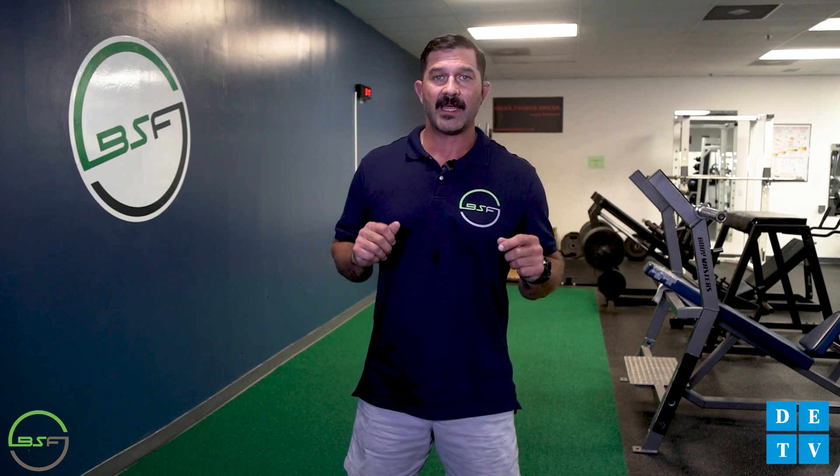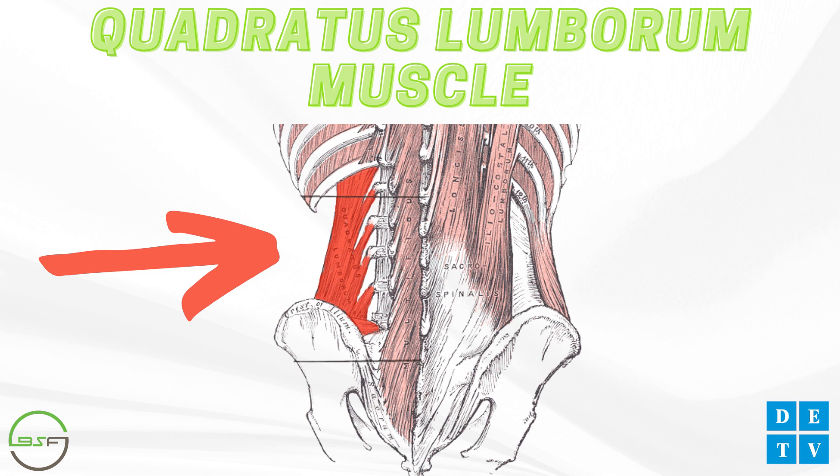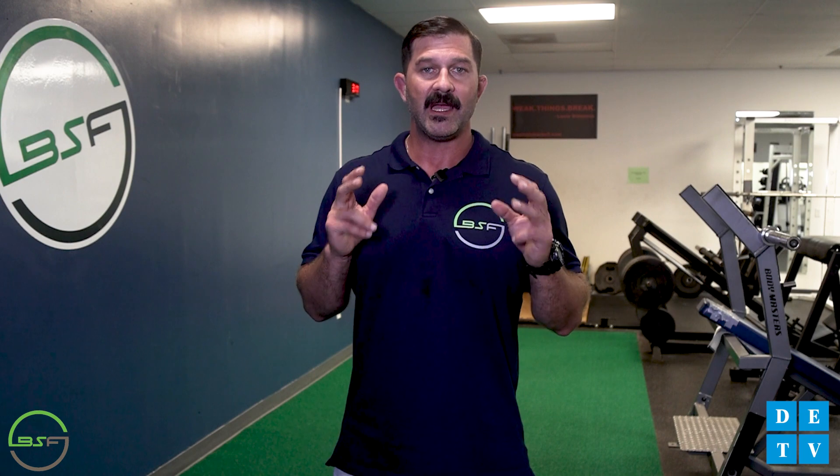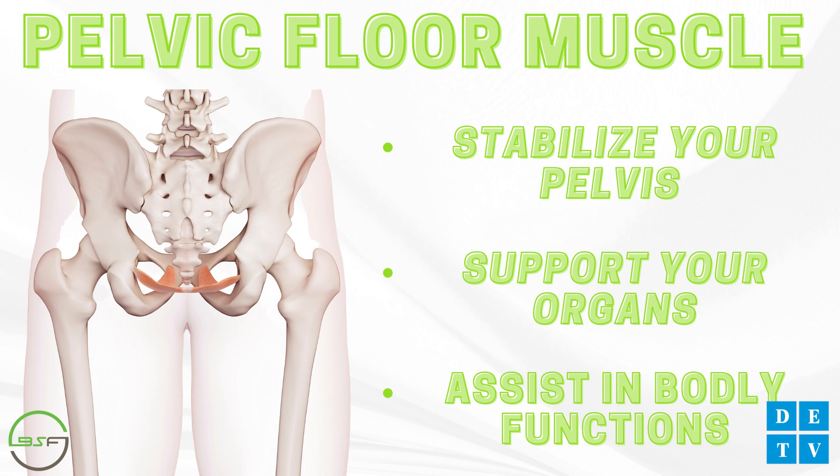At number six, we have the deepest of your core muscles, your quadratus lumborum, or QL for short. Commonly referred to as a low back muscle, your QL originates from your pelvis and runs up diagonally to your lumbar vertebrae. This muscle will cause lateral flexion of your spine or elevate your pelvis. Finally, we have the seventh muscle group, which is your pelvic floor muscles. Your pelvic floor muscles stabilize your pelvis, support your organs, and assist in bodily functions.